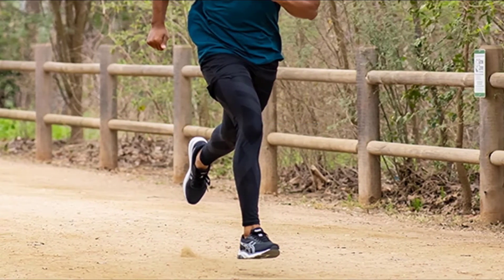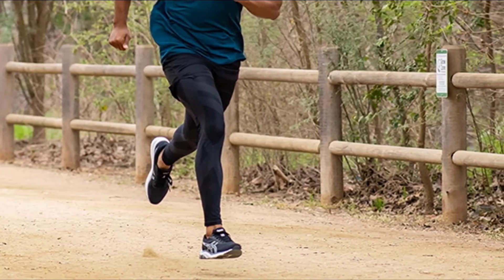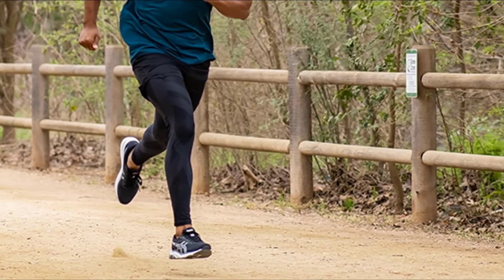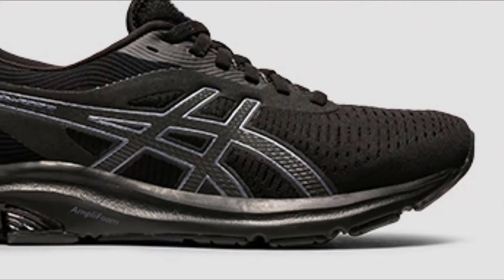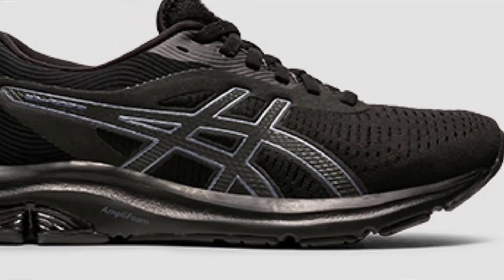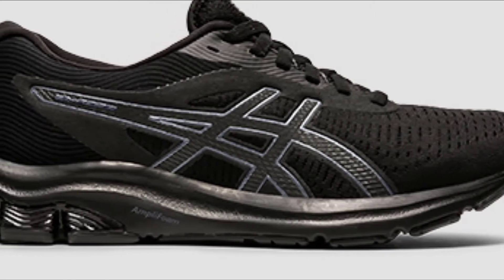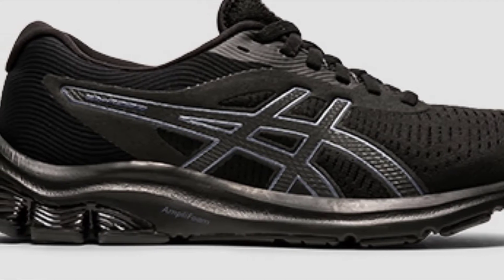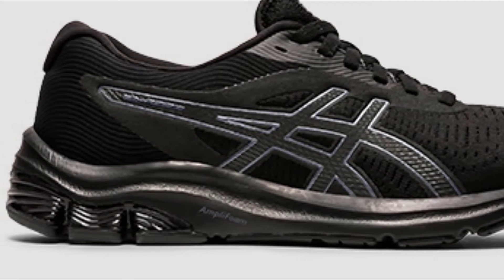The number three position is held by the ASICS Gel Pulse 12. Good stability trainers often clock in at a steep price point, but that's not the case with the Gel Pulse 12 from ASICS. What runners love most — other than the super affordable price point — is that it is packed with supportive materials from the tips of your toes to your ankles for a soft, squishy, and comfortable ride. The upper is made from a blend of mesh materials to keep your foot cool, with synthetic overlays to lock your feet in place.